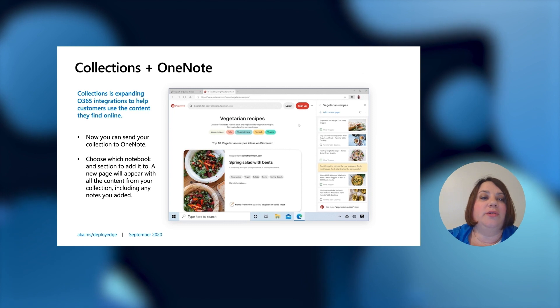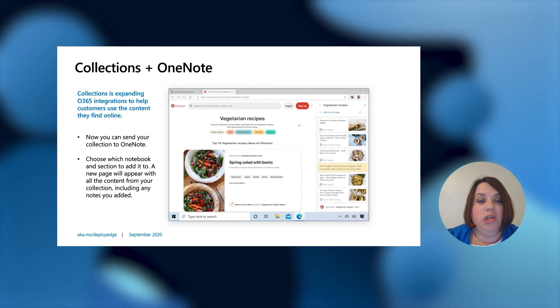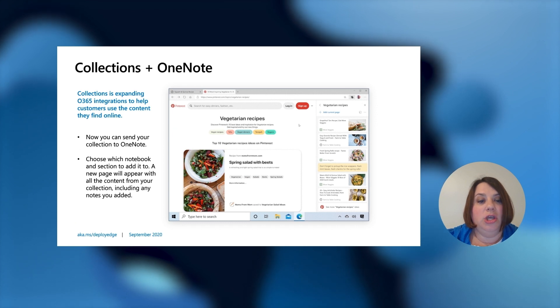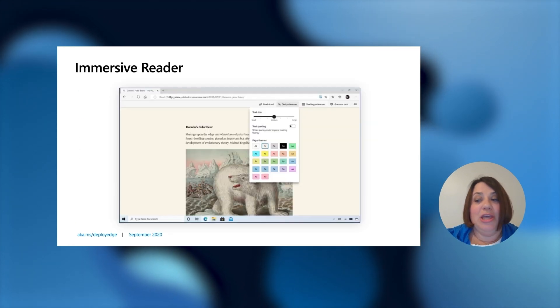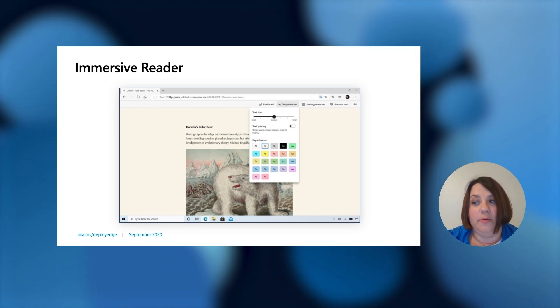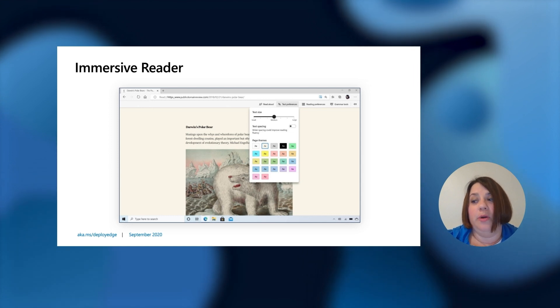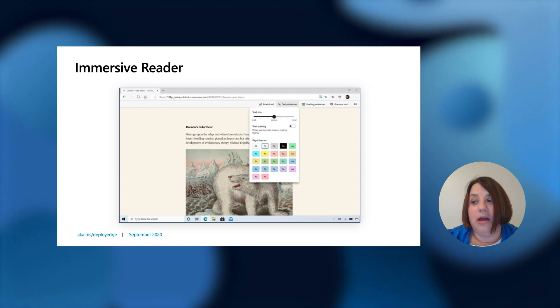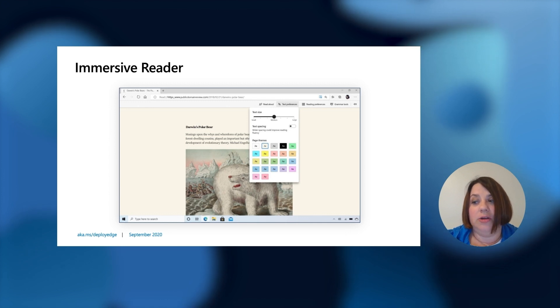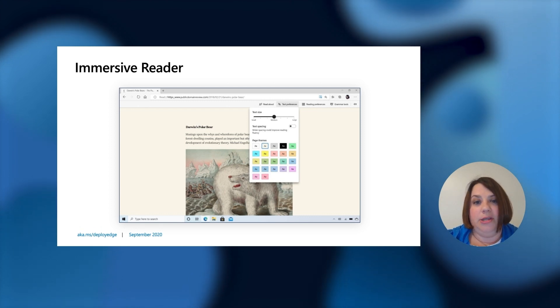Collections is expanding Office 365 integrations to help customers use the content they find online. You can now send your collection to OneNote — choose which notebook and section to add it to, and a new page will appear with your content. Immersive Reader is a native feature that makes reading online easier and more accessible for everyone. Reading is one of the most common activities on the web but can be difficult for people with learning disabilities. Clicking the Immersive Reader icon removes distractions on the screen and creates a simplified environment to help you focus. Immersive Reader is available with new features like Line Focus, Translate Support, and Picture Dictionary.